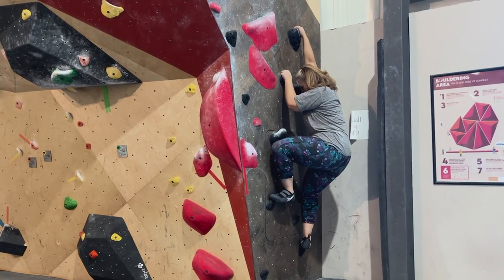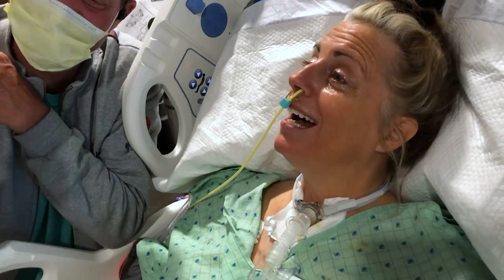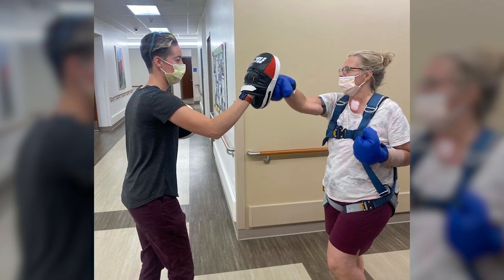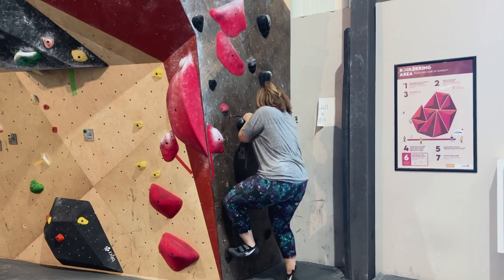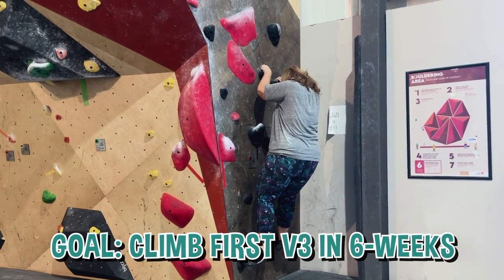A year ago Ginger was hospitalized on a ventilator with full body paresthesis due to an autoimmune disease called Guillain-Barré. Since then she has relearned how to walk, talk, and is now ready to build back her strength and coordination. That's where climbing comes in. Her goal: climb her first V3 in six weeks.